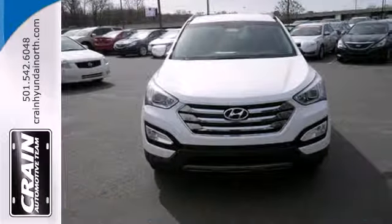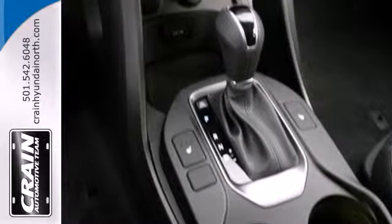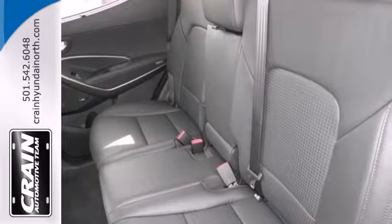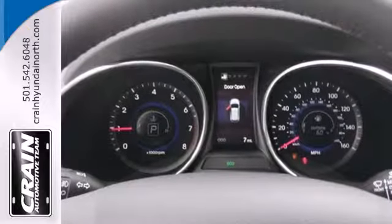Be in control of the road with the 6-speed automatic shift-tronic and 4-wheel anti-lock brakes with brake force distribution. You'll appreciate the multi-function steering wheel, Bluetooth technology, keyless entry, and BlueLink telematic system at your fingertips.